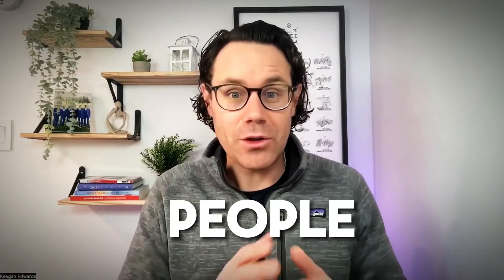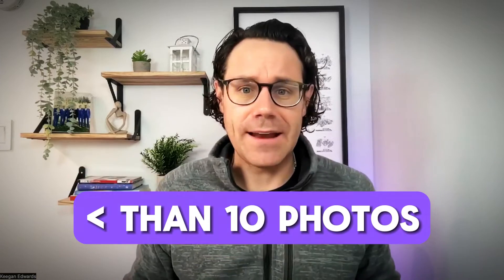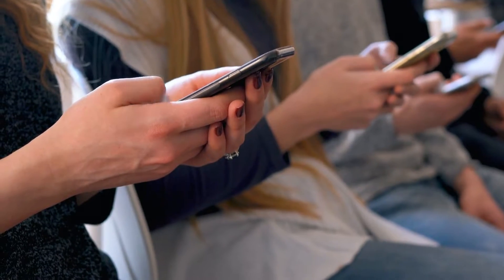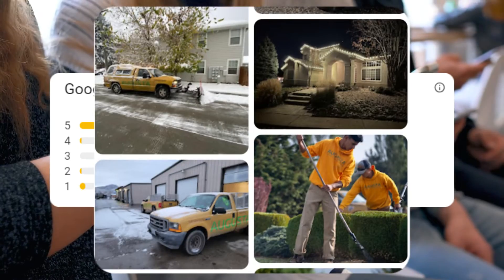Number two: add photos to your Google Business profile. Too many people do not have photos. Something like 70% of small businesses have fewer than 10 photos on their Google Business profile. Everybody pulls out their smartphone and looks at profiles to decide who they want to go with. They're looking at reviews and pictures.